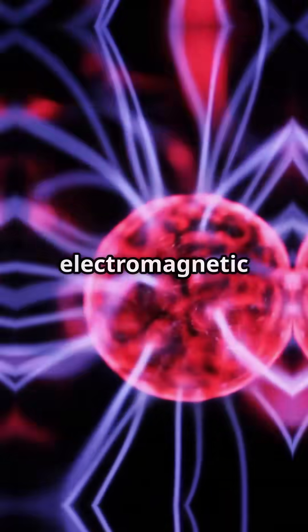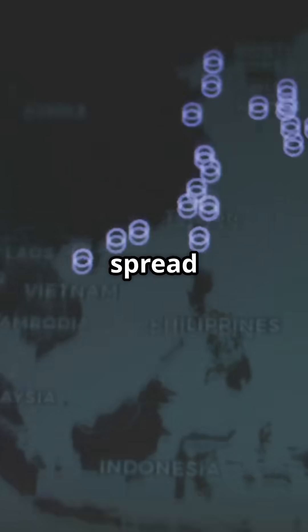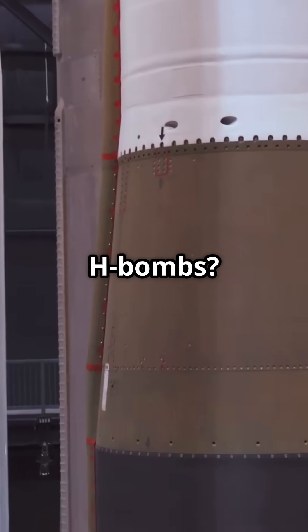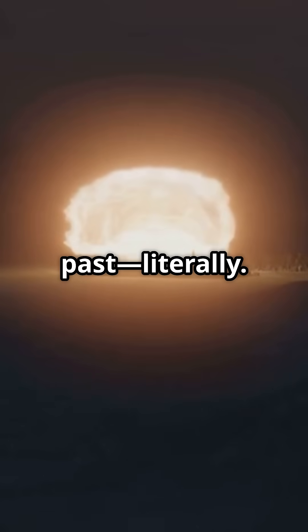When one goes off, there's a devastating blast wave, intense heat that sets everything ablaze, lethal radiation, an electromagnetic pulse that fries electronics, and radioactive fallout that can spread for miles. Hiroshima's bomb was about 15 kilotons — modern H-bombs are over a thousand times stronger.